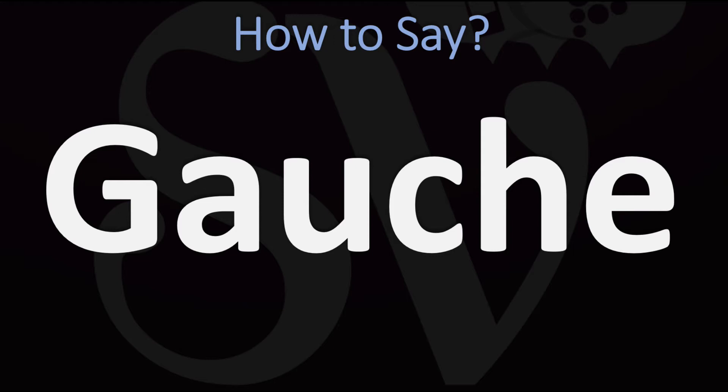In France it is said as 'gauche' and it means 'left' — as in the left. It also means awkward in French, just as it does in English.